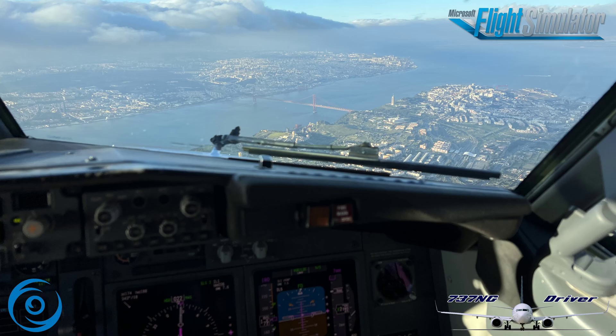Hello everyone and welcome to today's video. I'm Emmanuel, I'm a Boeing 737 pilot and today we will talk about how a flight simulator can be useful to practice for real aviation and how a flight simulator can be used to enhance your real pilot's skills.